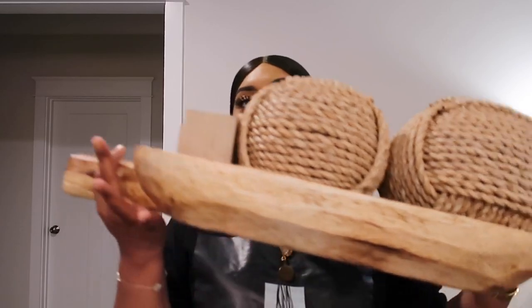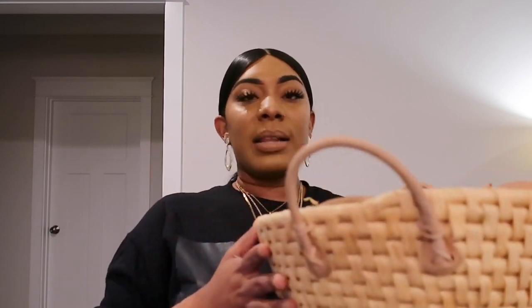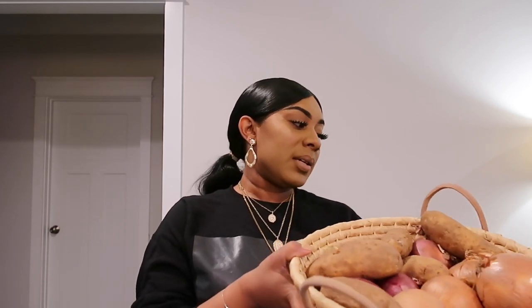Next is my basket where I keep my onions and potatoes. I love the look of it — it's like we just came from the garden with fresh vegetables. A lot of people use bamboo bowls for this, but I wanted to be different and use a basket. It's really cute — it has a leather handle and a woven body. I love the texture.